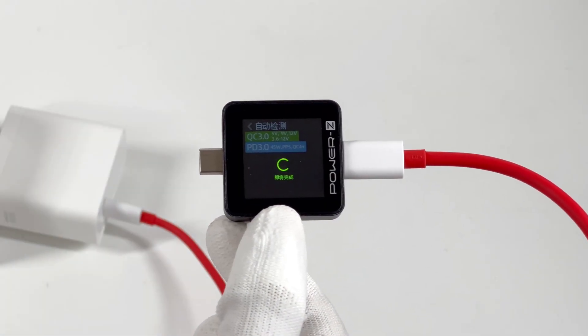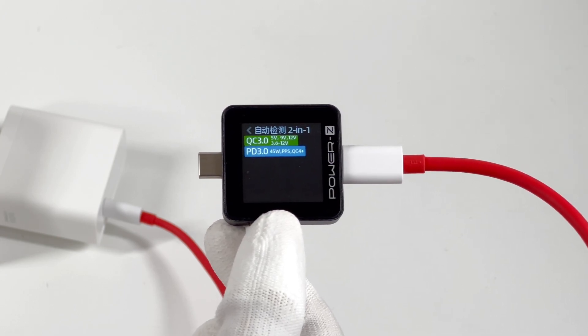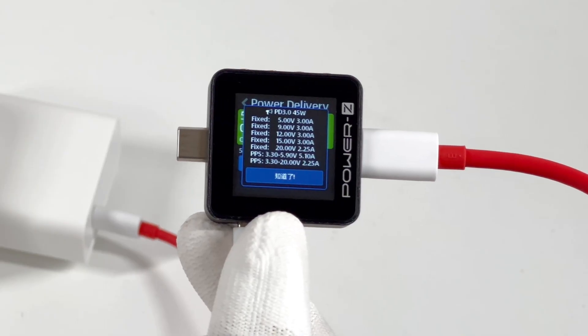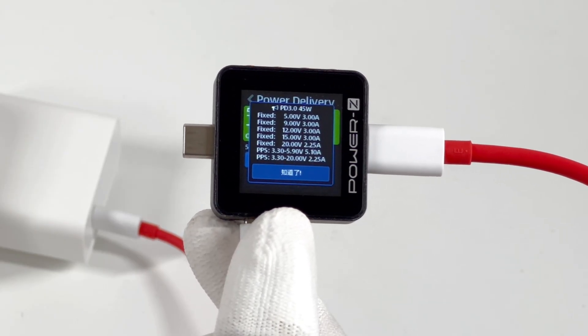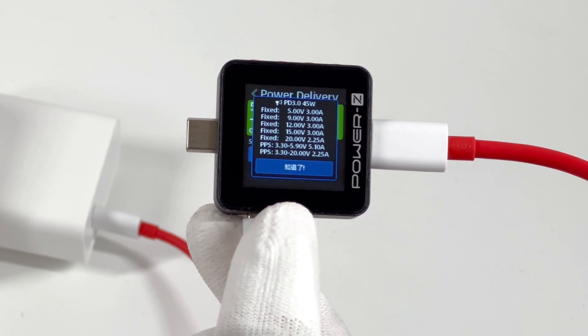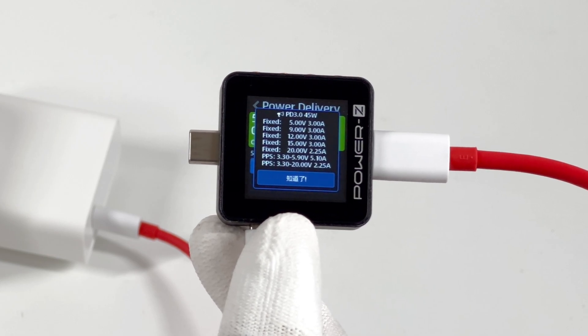The Tritiuler PowerZ KM002C shows the charger supports QC 3.0, PD 3.0, PPS, and QC 4 Plus protocols. It also supports five fixed PDOs: 5V 3A, 9V 3A, 12V 3A, 15V 3A, 20V 2.25A, and two sets of PPS.